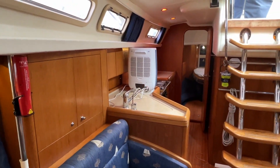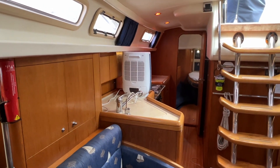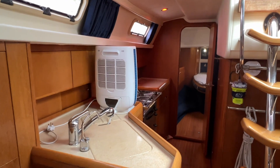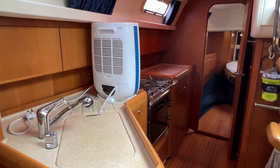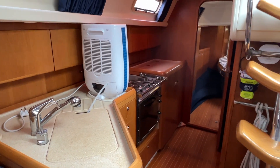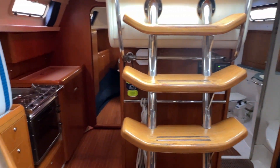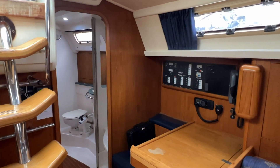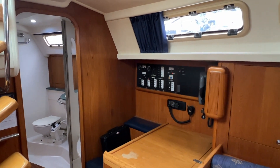The biggest difference compared to the Moody 38 Mark I is that instead of the passage cabin that was usually here and the chart table that was usually here, we now have a very long, safe, and secure galley — a very comfortable galley — and the chart table is now on this side, which is the port side of the boat.